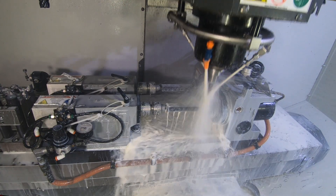We are a manufacturer of tooling, fixtures, gauges, and precision complex parts.